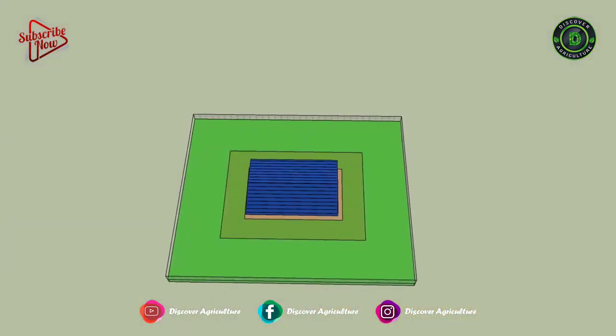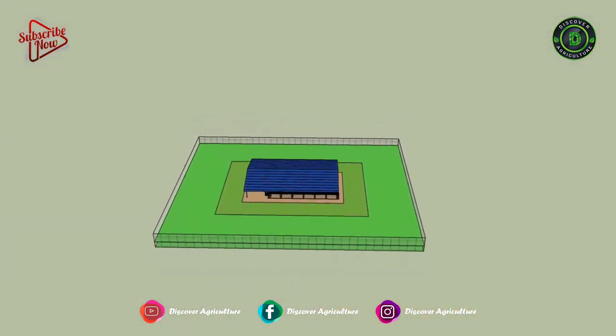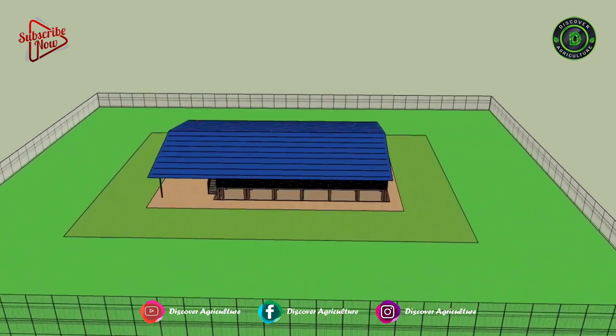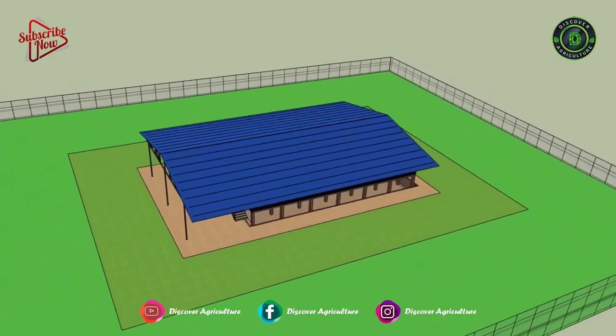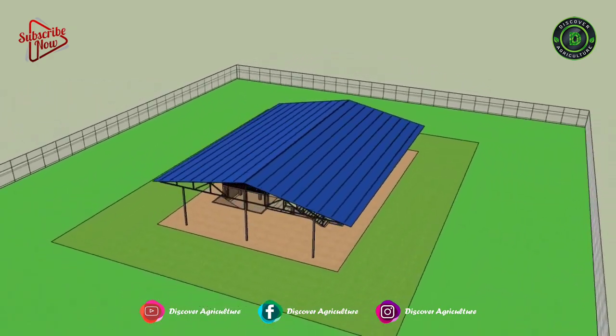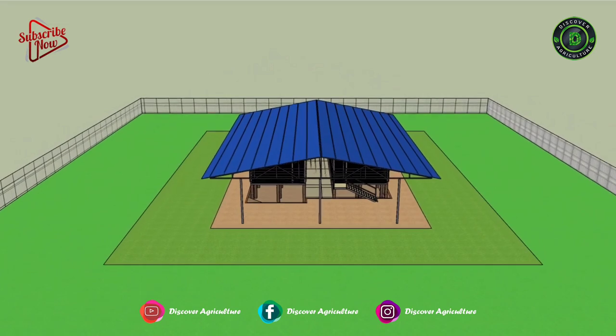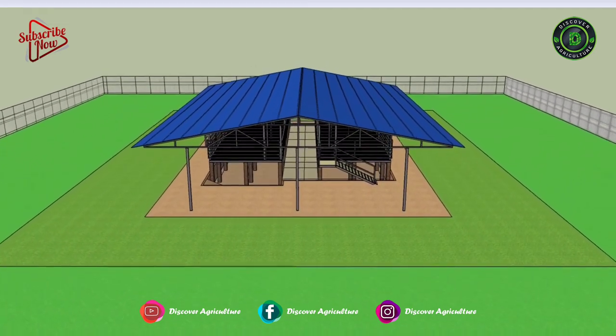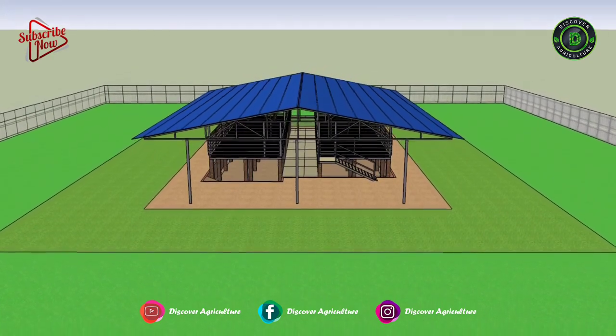Integrated goat and chicken farming is one of the new methods adapted by many farmers all around the world, which enables double profit under a single roof. In this system, goats are reared on the top floor and chickens are reared on the bottom section. In this video, we will try to explain everything using this 3D model.